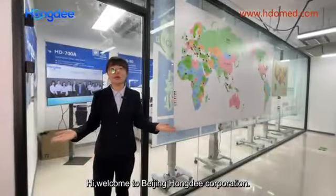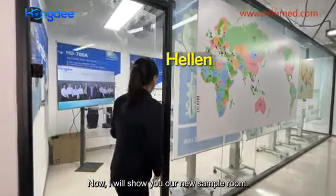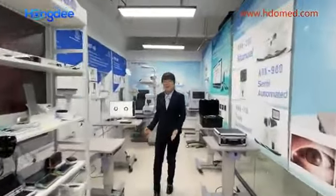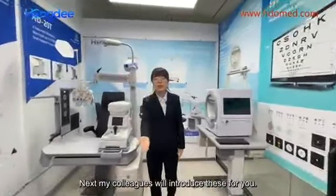Hi, welcome to Beijing HongDee Corporation. My name is Helen. Now I will show you our new sample room. There are many products. Next, my colleagues will introduce these for you.